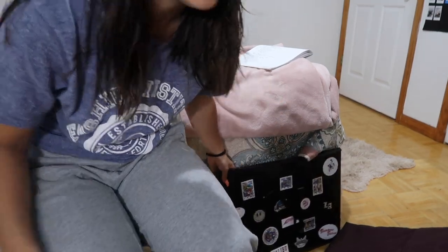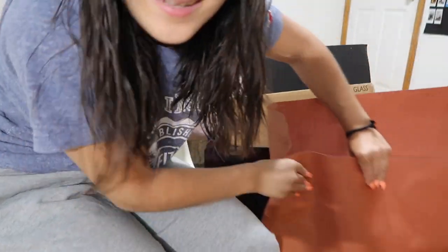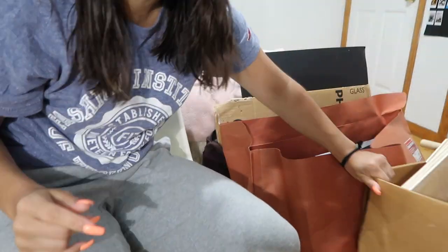I have not one, not two, not even three, but four things filled with portfolio stuff, and I'm only in my second year of art school. Love that for me.